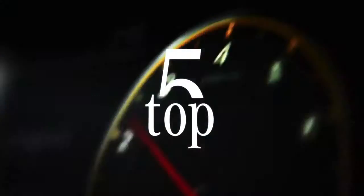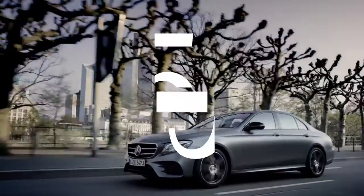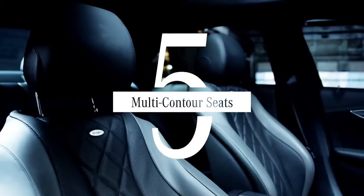Most good things are down to the details. Welcome to the Mercedes-Benz Top 5 Essentials. Let's get comfy with our number 5: Multi-Contour Seats.